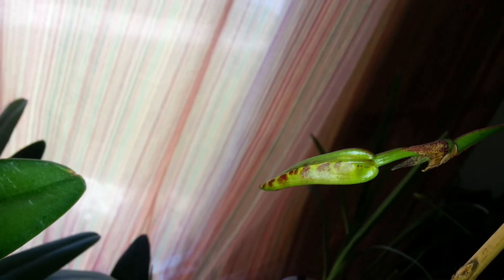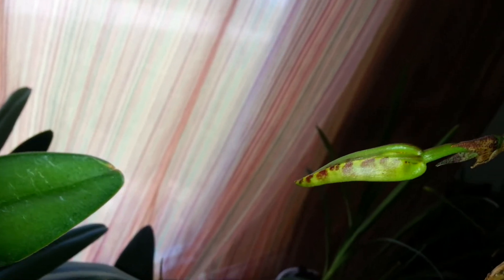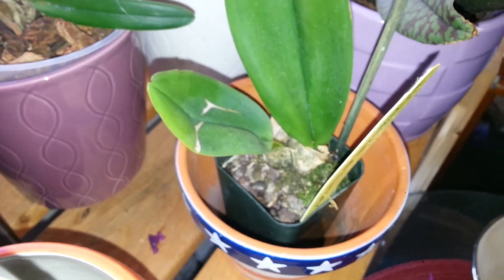Here's my other one right here — this is the second bloom for the Psychopsis Mendenhall. Hopefully this one won't die off before this blooms — I'd like to see them out together. This one is taking forever it seems like. I think I might have to repot it. It's been in the same pot since I got it. It's grown a little bit — the spike — but it's going really slow, so I think I might repot it soon.